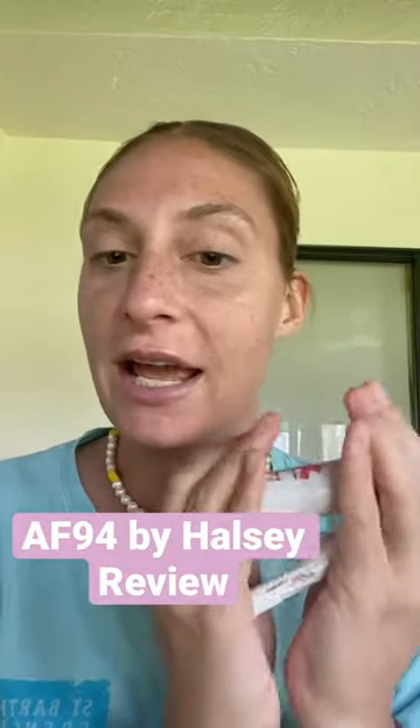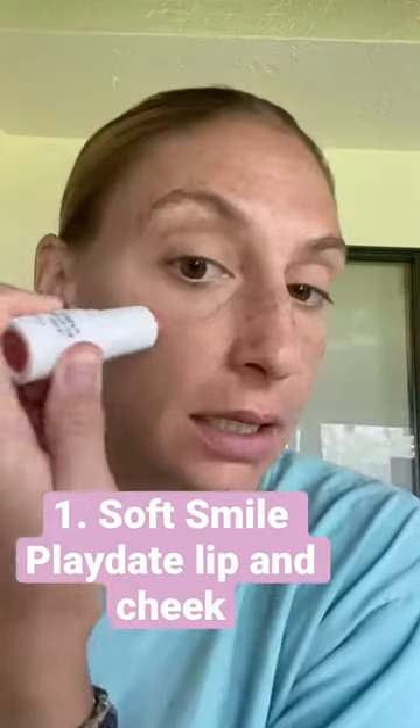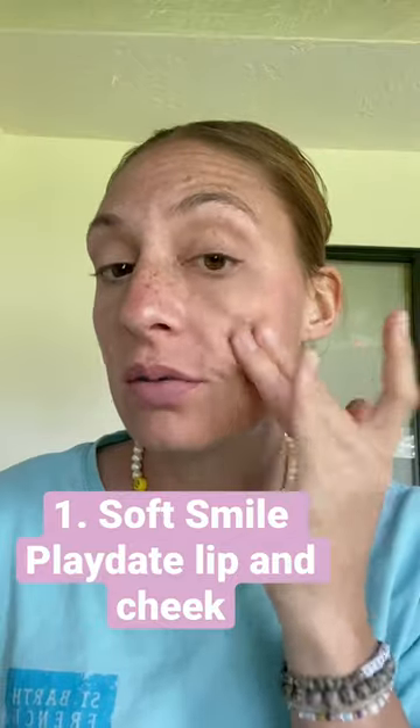I went to Walmart yesterday and picked up a few of the new products from Halsey's af94 line. I really like this shade — it's called Soft Smile. It's a really kind of soft gel-like formula, pretty sheer, and very easy to blend in. Really emollient — that's nice.